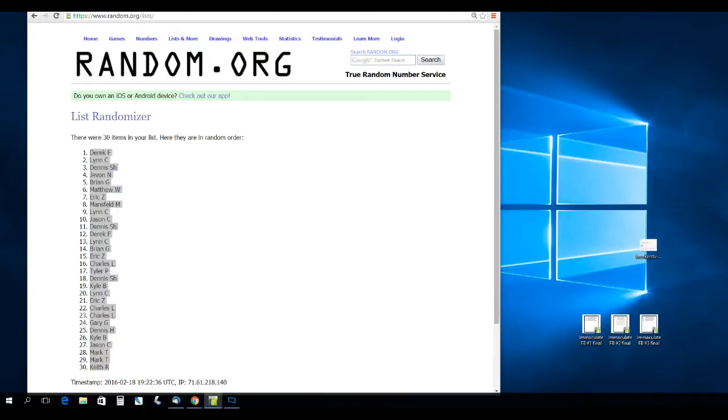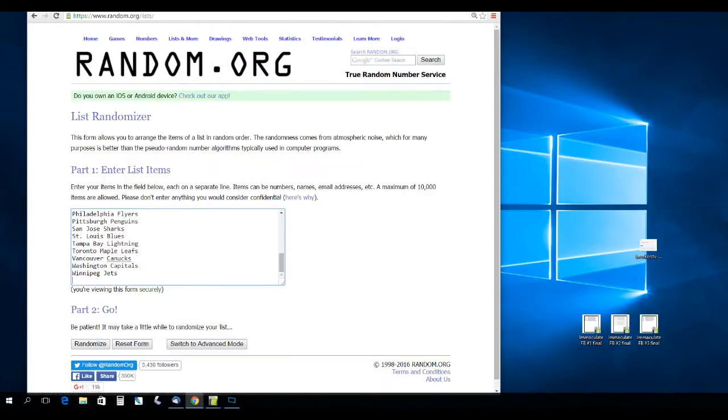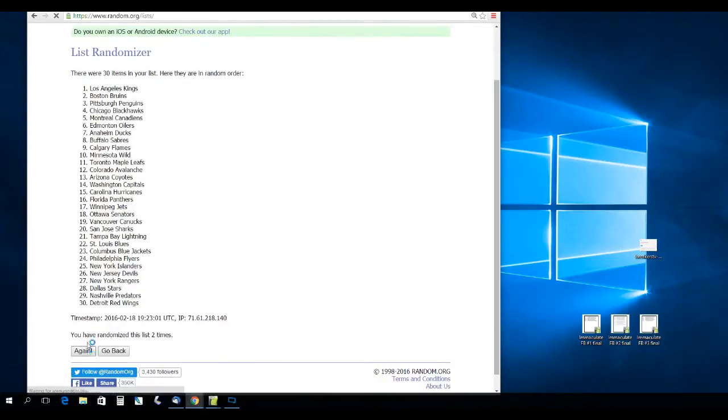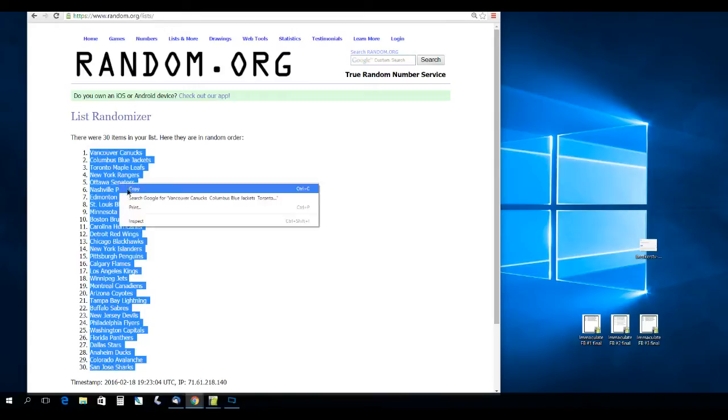Let's pull the teams out. We'll grab those teams in Series 2 as well, and randomize them five times — one, two, three, four, five.